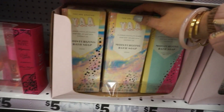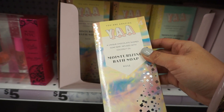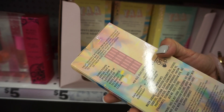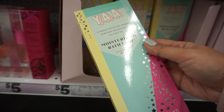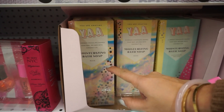This looks so interesting — these are 'You Are Amazing' unique chocolate-shaped soap bars infused with coconut oil. They look just like a chocolate bar. The scents are rose and cucumber melon. These are each $5.